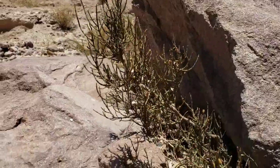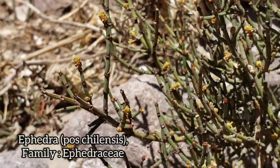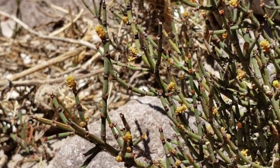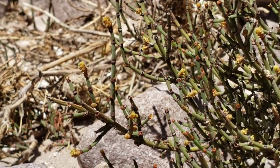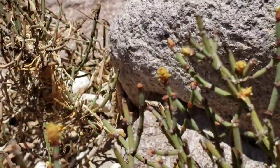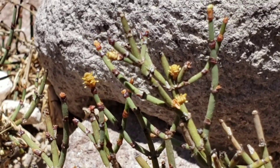Worth mentioning — here's a species of Ephedra. The compound pseudoephedrine was synthesized, I believe, after a molecule found in this plant. It's a bit of an upper; you can make a tea out of it and it'll get you going. Not really so pleasant though — I'll take a cup of coffee over this.